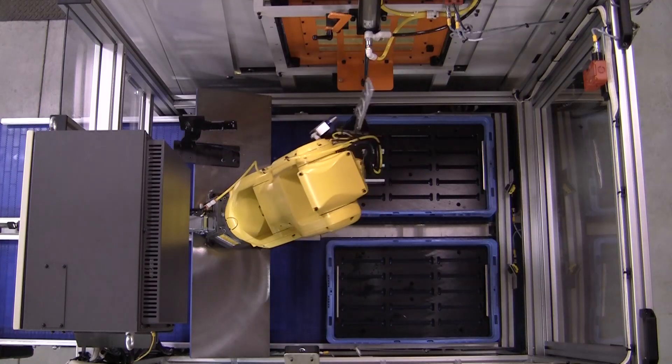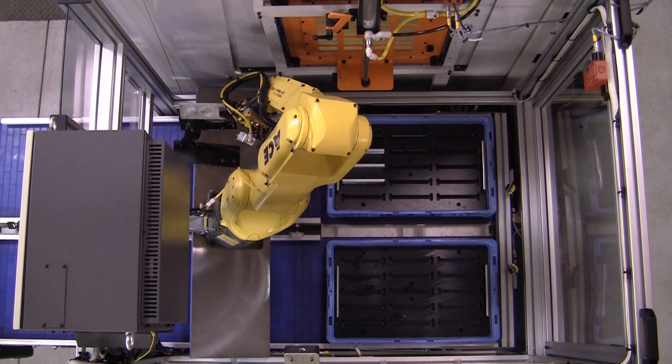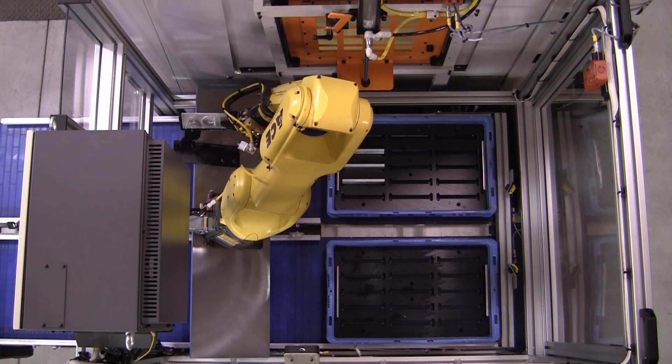The auto door closes and the next machining cycle begins. The finished part is qualified once again prior to loading into the finished part tote.